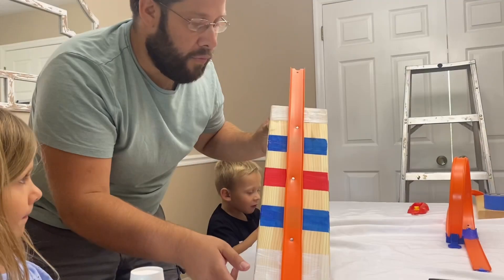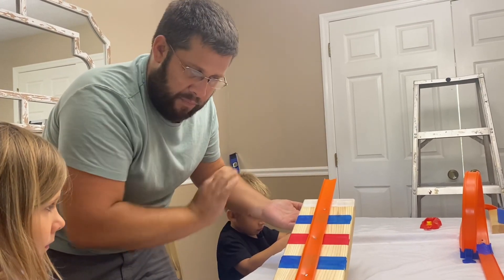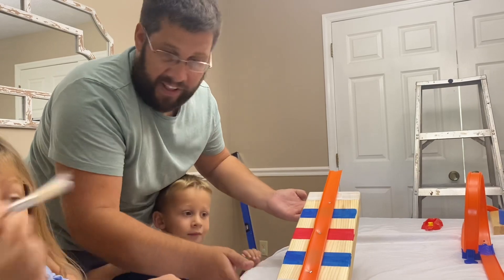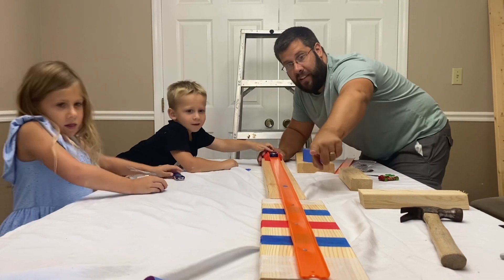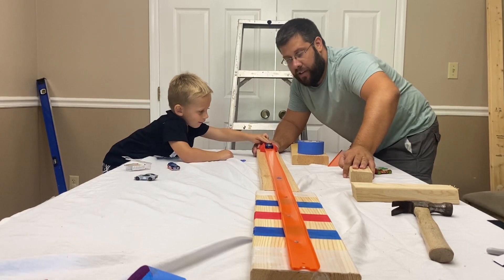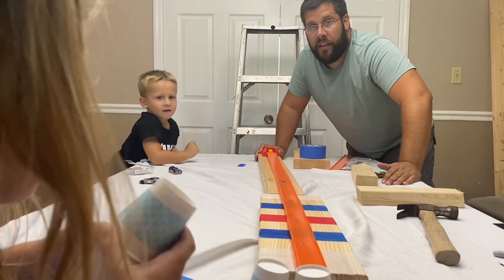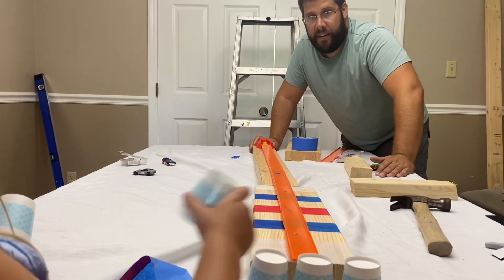We're going to use this as our target and run a car — push it, shoot it — and it has to land exactly in between the blues, preferably on the red. Layton, we need the car to land exactly in the painted area — are you ready? Go! It's too hard. If it's going too far, what can we do? We could add more track to give it more space to run.